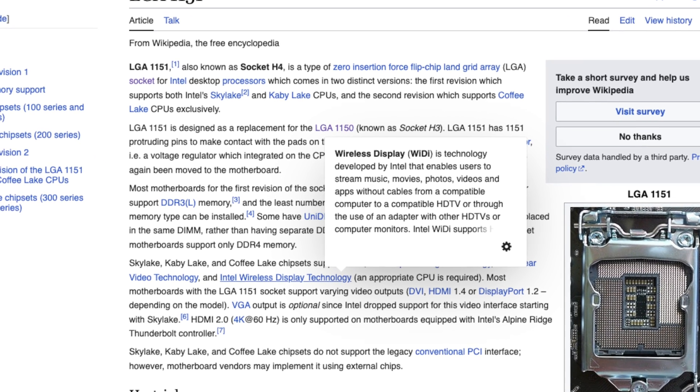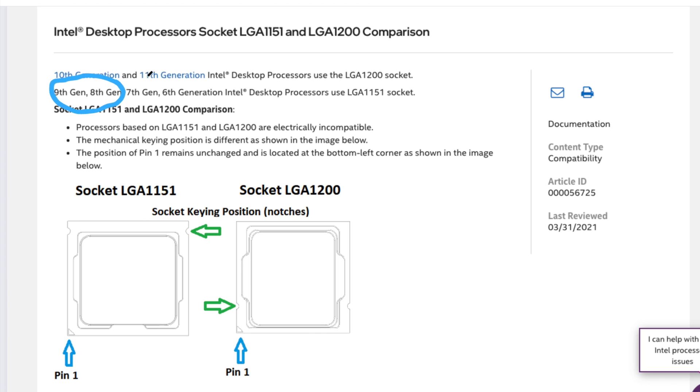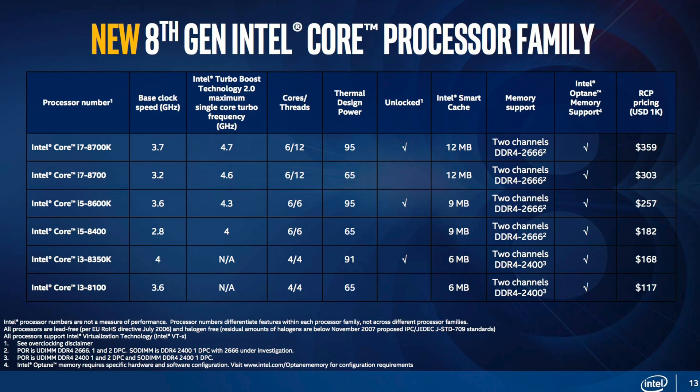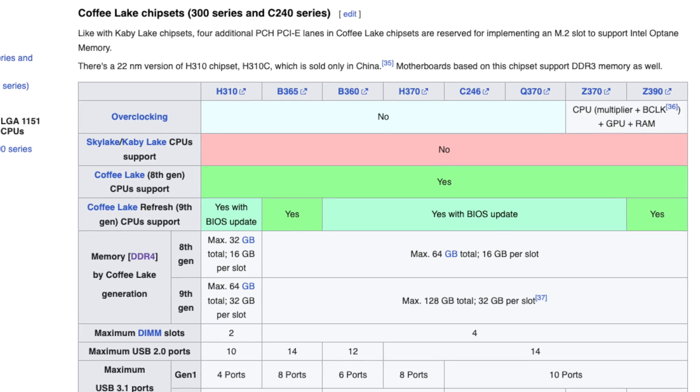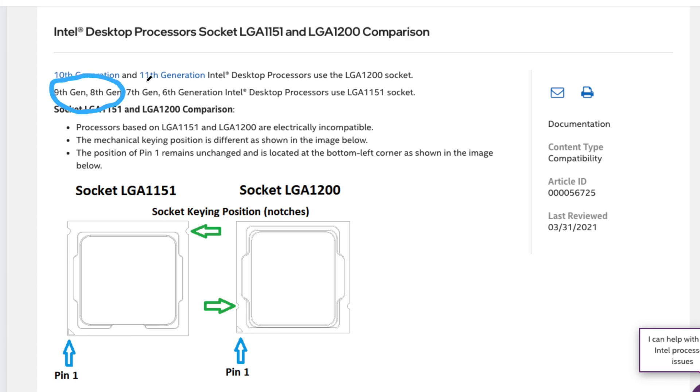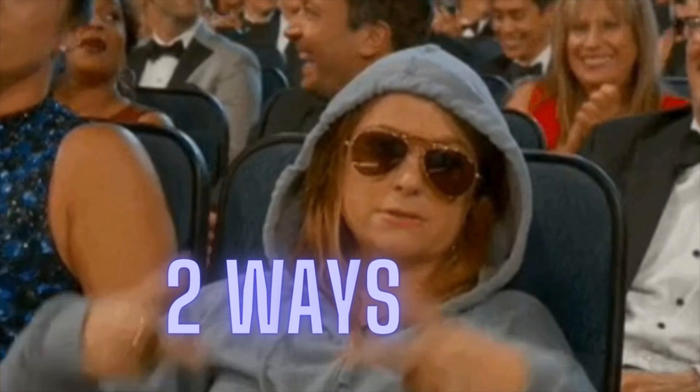And with LGA 1151, Intel's website says 9th, 8th, 7th, and 6th, which is kind of deceiving. Those processors physically look the same, but when the 8th and 9th Gen came out, you had to use LGA 1151-300 series motherboards. So once again, only two generations.